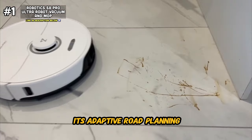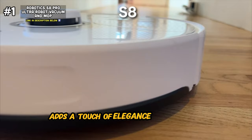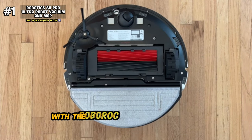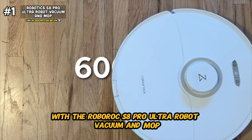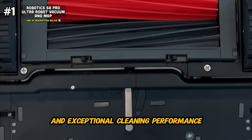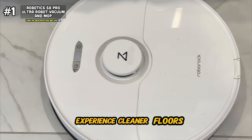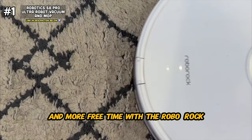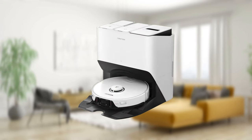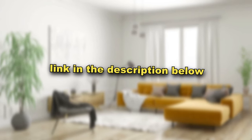Its adaptive route planning and advanced navigation algorithms ensure efficient cleaning, while its sleek and modern design adds a touch of elegance to any home decor. Say hello to a new era of cleaning excellence with the Roborock S8 Pro Ultra Robot Vacuum and Mop. With its cutting-edge features, intelligent navigation, and exceptional cleaning performance, it represents the pinnacle of home cleaning technology. Experience cleaner floors, less effort, and more free time. If you like this robot vacuum and mop combo and want it for yourself, or you want any of the other ones mentioned in this video, you can find all the links down in the description.